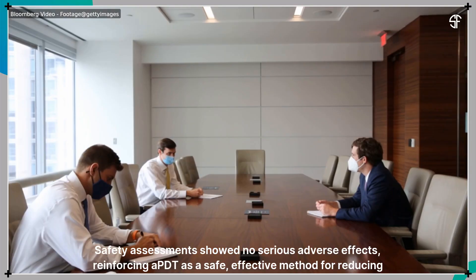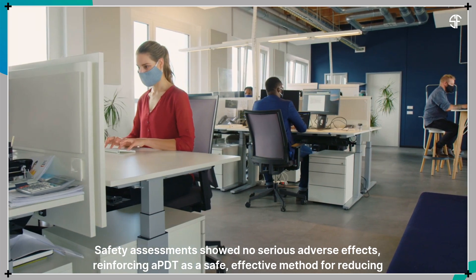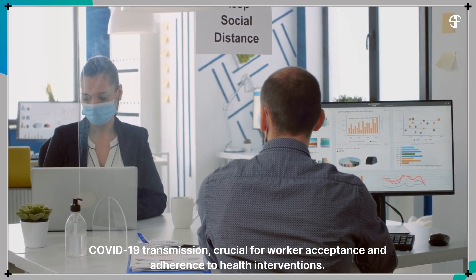Safety assessments showed no serious adverse effects, reinforcing APDT as a safe, effective method for reducing COVID-19 transmission, crucial for worker acceptance and adherence to health interventions.